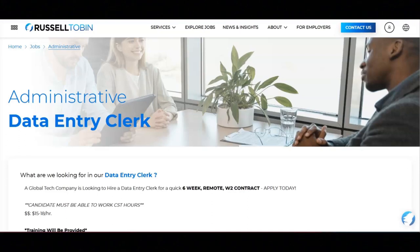I hope all of you are doing well today. For today's video, I'm going to be sharing with you information about this administrative data entry clerk position that's being offered by Russell Tobin.